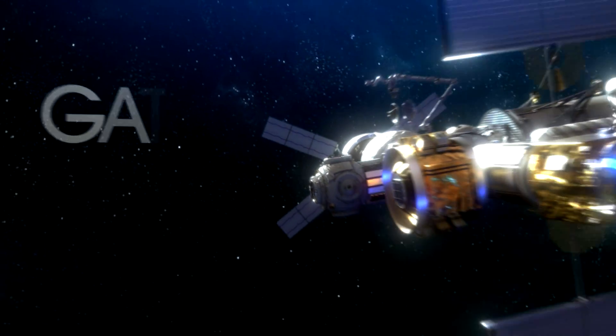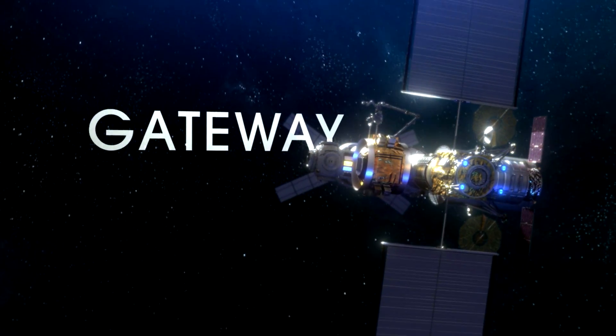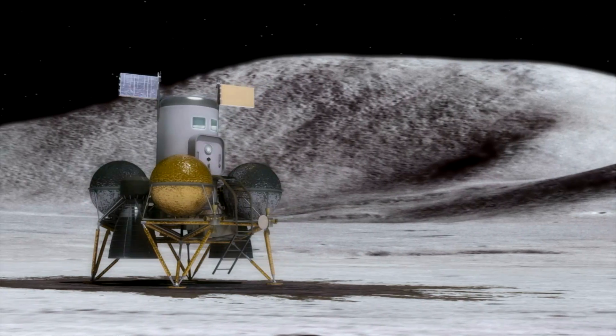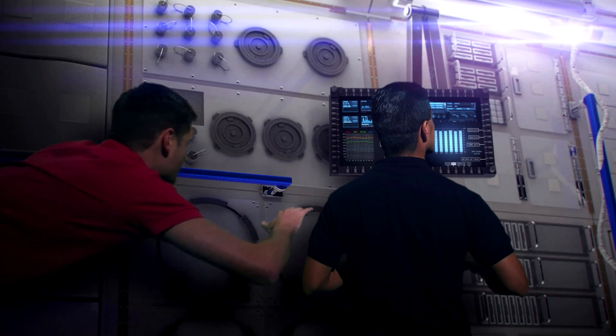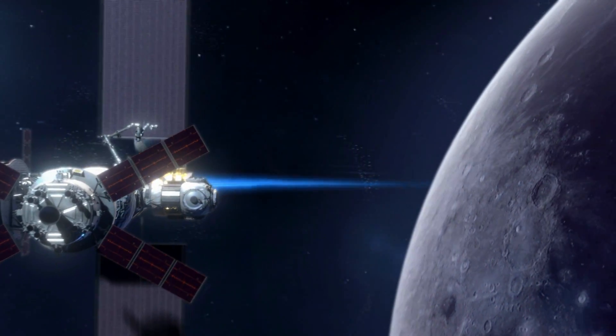We believe in the need to accelerate the advancements of science, technology, and human exploration. The Gateway is our lunar orbiting station and is a critical piece of sustaining our presence on the moon as a hub for science, technology, and human travel. The Gateway will allow us to reach areas of the moon that have never been accessible before.